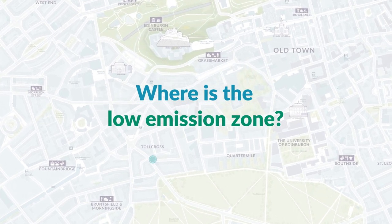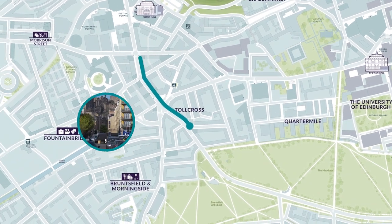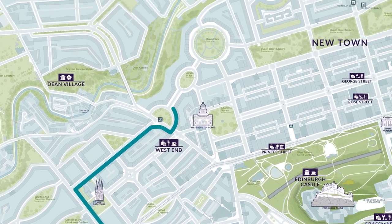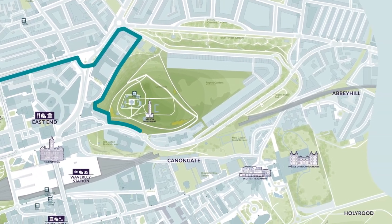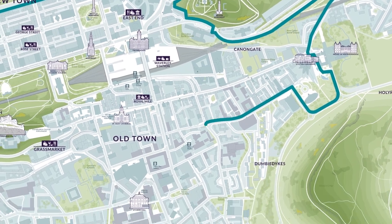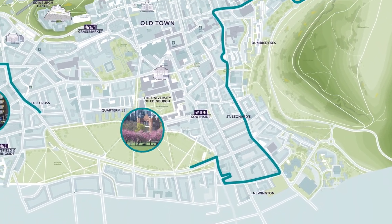The LEZ boundary circles the city centre — from Toll Cross in the south to Palmerston Place in the west, along Queen Street in the new town to Pickardy Place, around Abbey Hill and on to Holyrood Road, along the Pleasance in the east, before heading back along the meadows to Toll Cross.